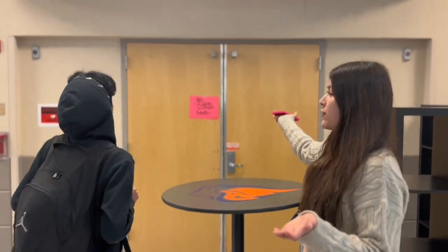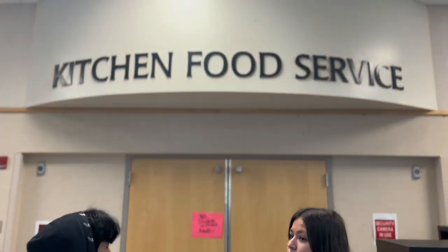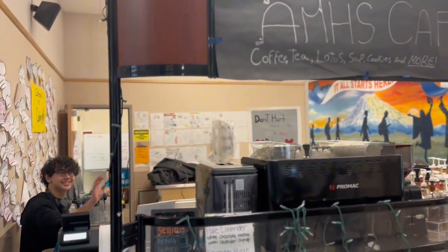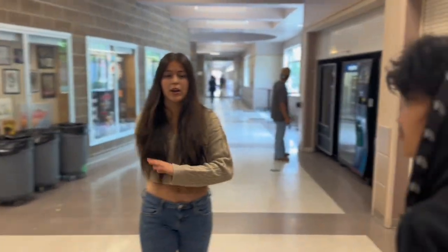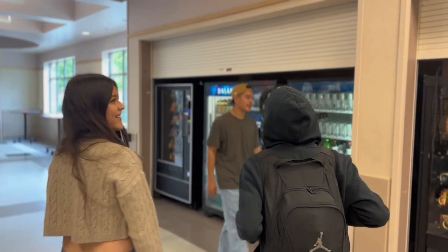This is where you get all of your food, and if you want free food for school lunch, this is where you get it. This is your AMHS cafe where you can buy coffee, cookies, and a bunch of different types of treats. As we keep walking, we also have your bus loading zone where you get on and off your bus. And then as you turn around, we also have a wide variety of stuff in the vending machines.